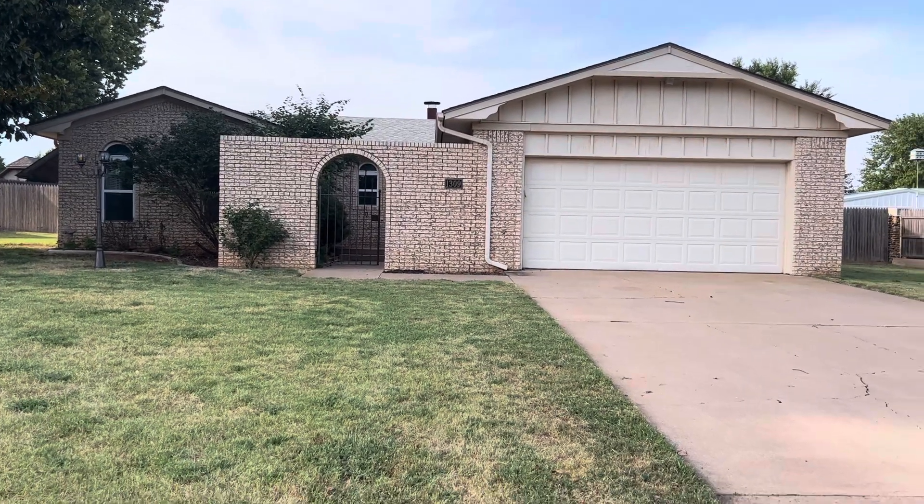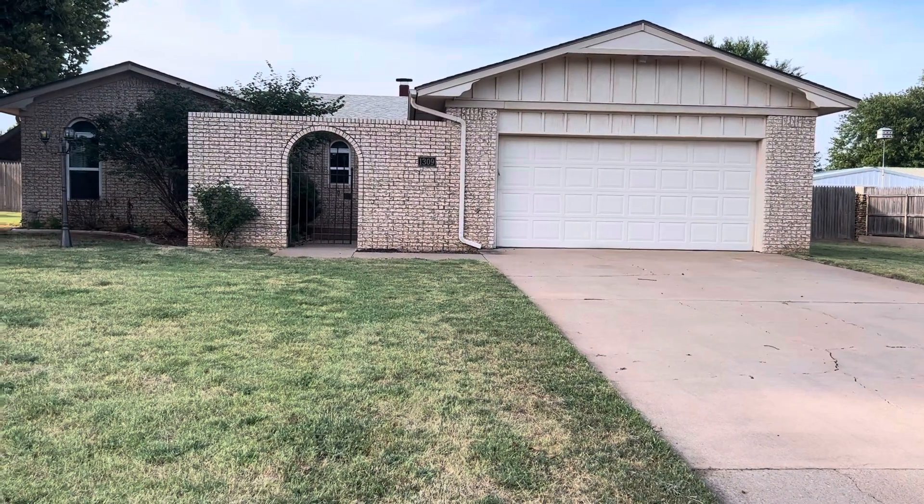Hey guys, Kimberly Carter, United Country Exploration Realty.